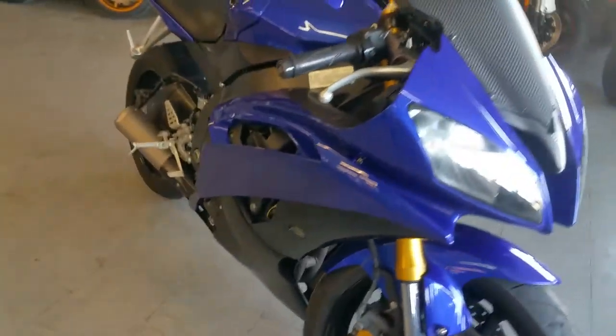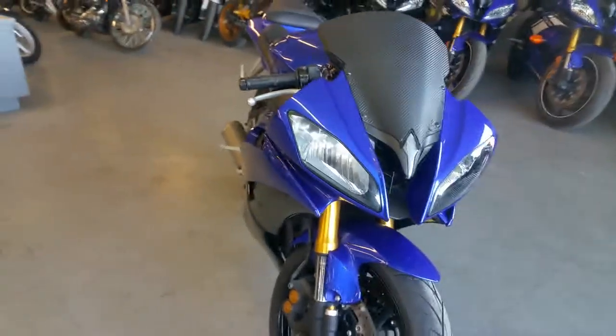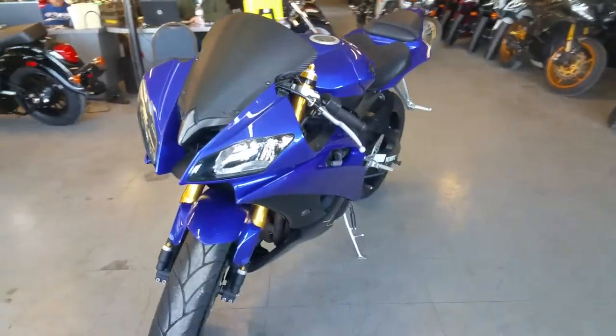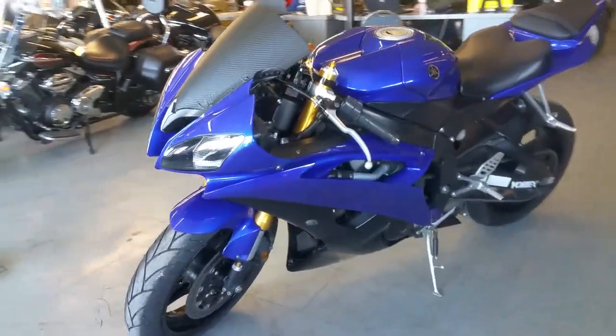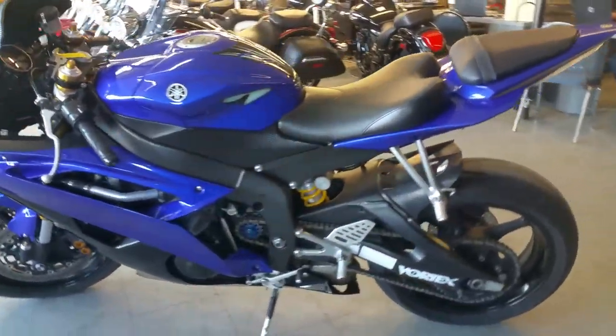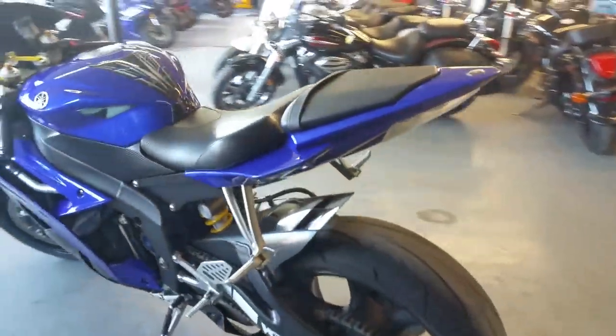It's got a fender eliminator kit, integrated LED tail lights and turn signals, flush mount turn signals, and more. Check this bike out and 50 other R6's we have on our website. Get out and ride. Visit our website approvalpowersports.com.